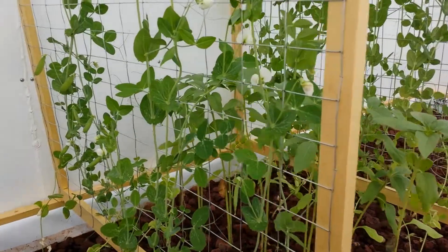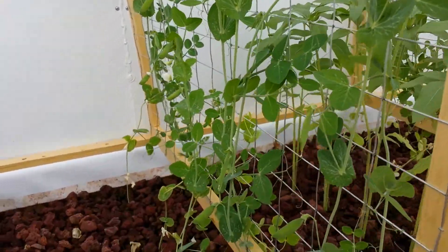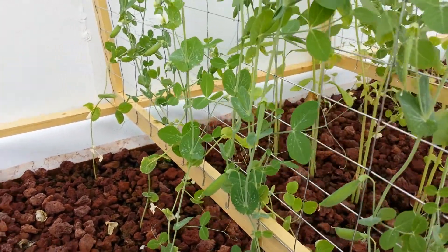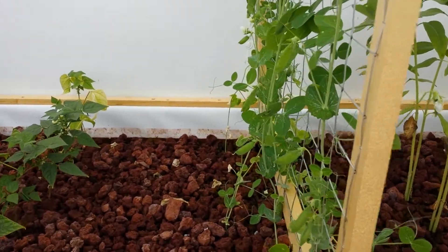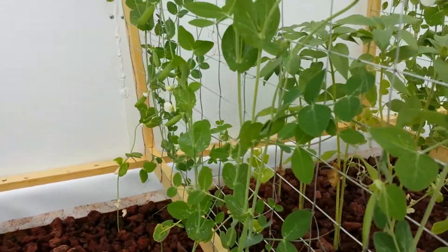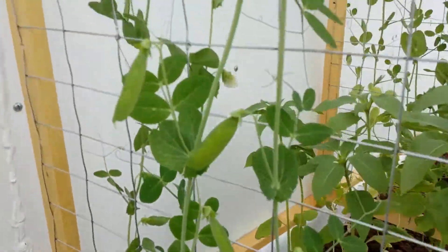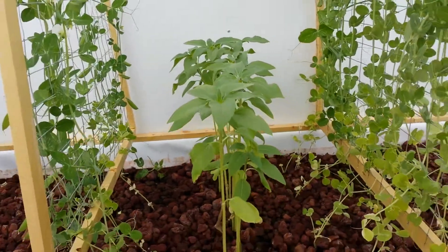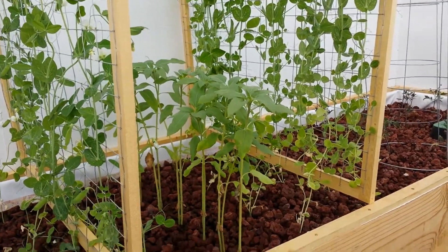The snap peas are just about above our trellis — they grew over an inch since this morning. You can almost watch the growth in these things, they're growing so fast. You can see all the peas on this group, and our sunflowers are two-plus feet tall.